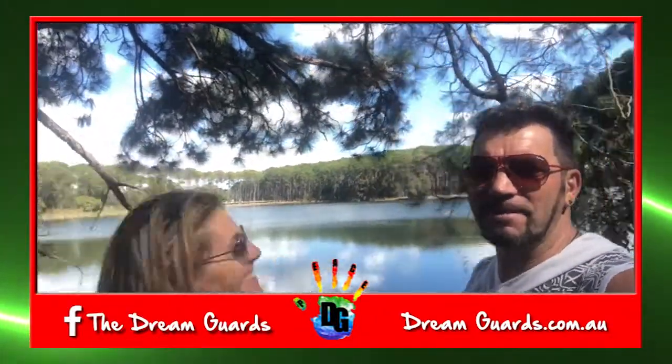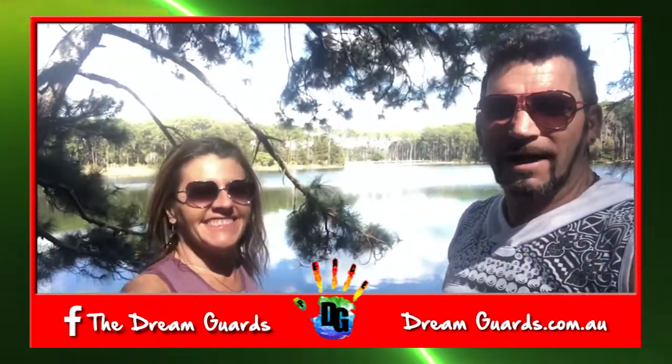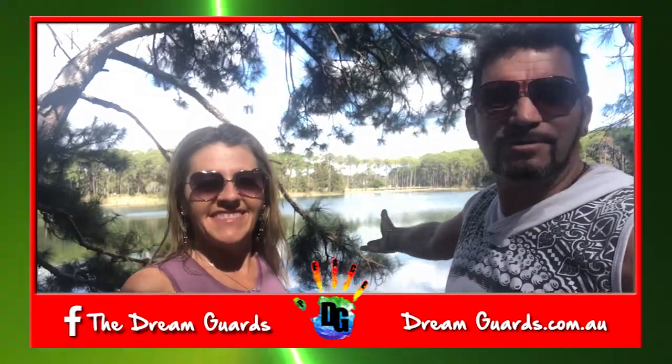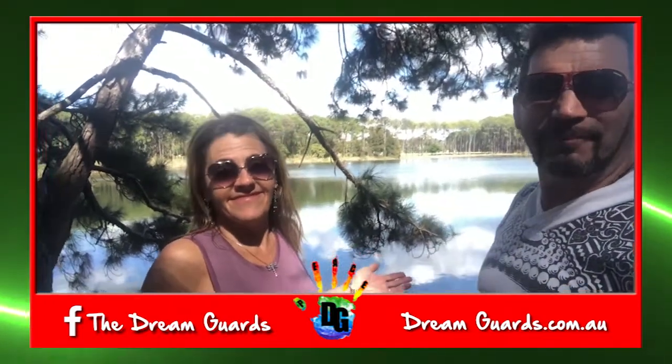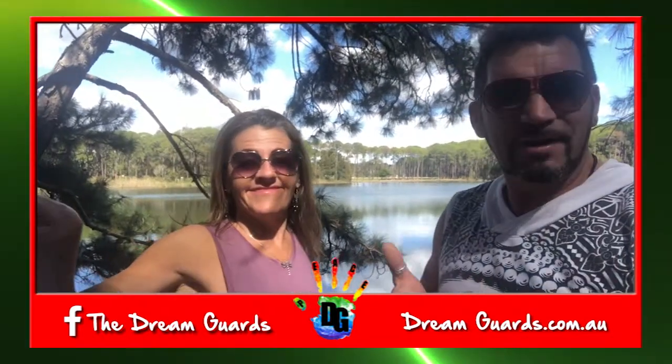We're out here today in this amazing, beautiful place once again — our favourite dog park — and we just saw this. It's pretty much one of our things that we talk about to the kids: it's about branching out. I mean, look at this tree. It's about branching out and having a different perspective on your life.